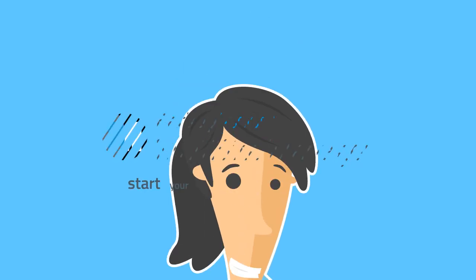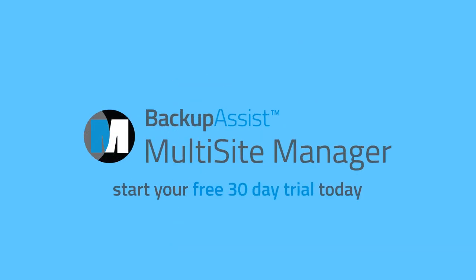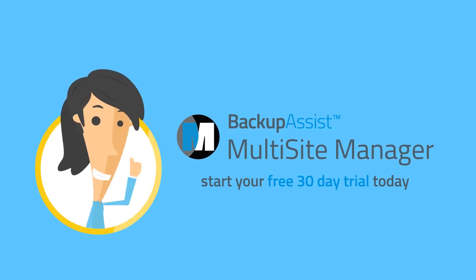Plus, our detailed reports will let you know exactly how everything's going. It almost feels like cheating. Start your free 30-day trial of Multi-Site Manager today. You'll wonder how you ever lived without it.